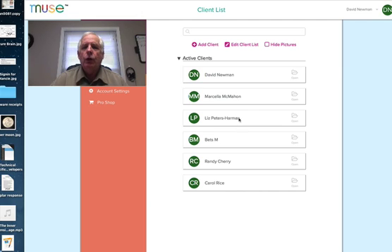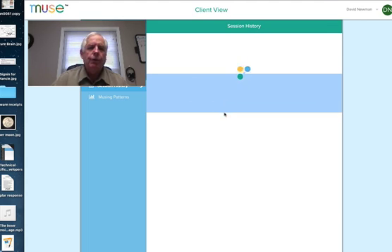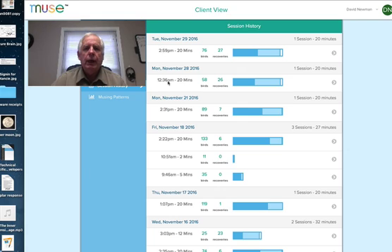Let's go ahead and take a look at a client — we're going to look at mine. I just double-click on that, and here it's showing you it's opening up the file and we go immediately into session history. This shows all the sessions I've had, how long I had it, what time I started, for how long, how many really calm times there were. I had 76 birds. How many recoveries did I have? That's times when my mind wandered and I brought it back in. And it shows what percentage of calm, neutral, and active I had in the 20 minutes.